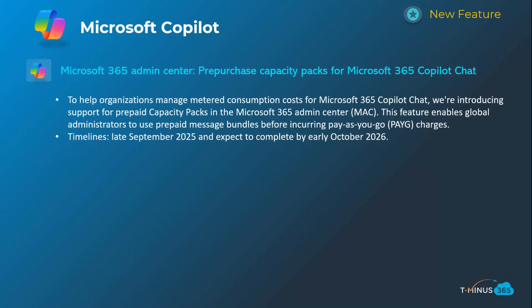The next one is around Copilot pricing and usage. They introduced more of a pay-as-you-go consumption-based model, but a lot of organizations obviously want throttling — they don't want users to go wild and get a massive bill. So they're allowing you to pre-purchase packs of consumption, around 25,000 chat experiences per pack. Check out more pricing information on the blog. This will happen late September, complete by early October 2026 — that's not a typo, that's what they cite in their documentation, so we may get more specific timelines later.